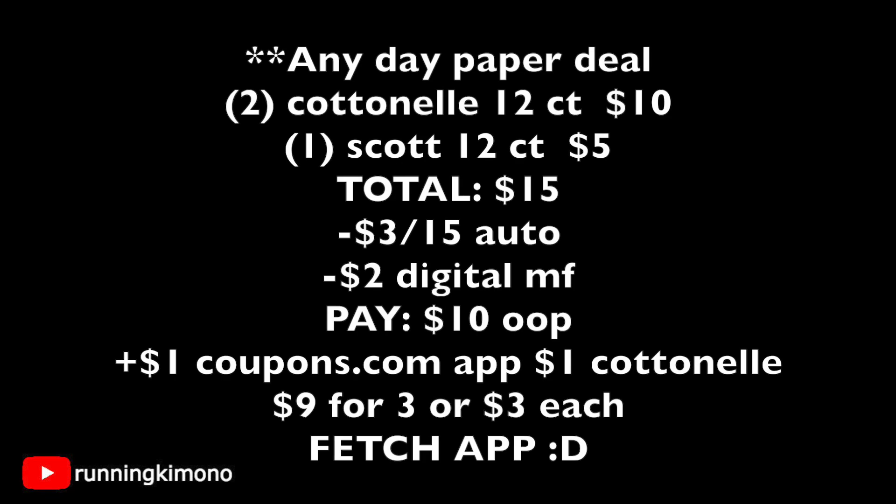This is any day, so if you need toilet paper now this deal works today. Grabbing two Cottonelles — that's $10 — and one Scott 12-count for $5, totaling $15 on the nose. We have $3 automatic instant savings plus $2 in digital manufacturer coupons, leaving you paying $10 out of pocket. Then submit the $1 coupons.com rebate for the Cottonelle — they'll PayPal you that dollar — bringing it down to $9 for all three, or $3 per 12-pack. Don't forget Fetch Rewards: Kimberly Clark, which includes Scott and Cottonelle, is in their catalog, so photograph your receipt to earn extra points.